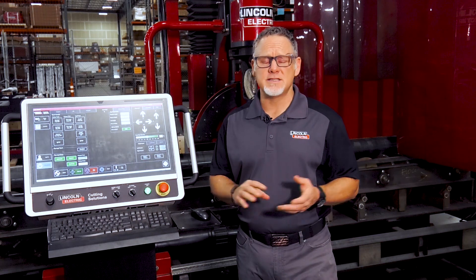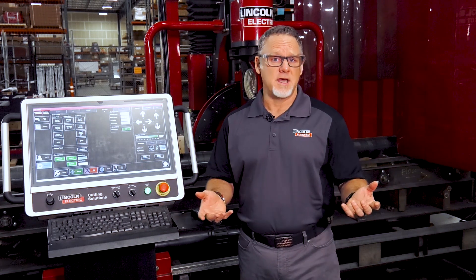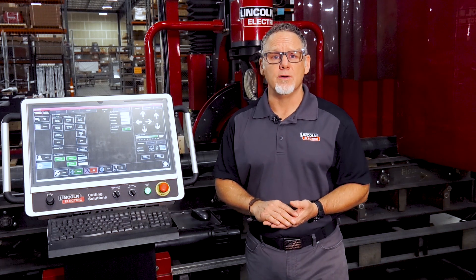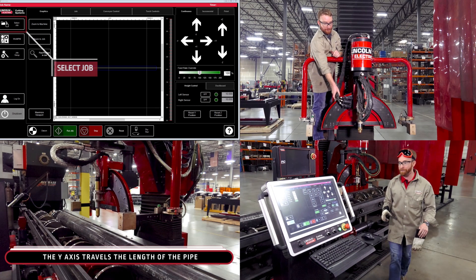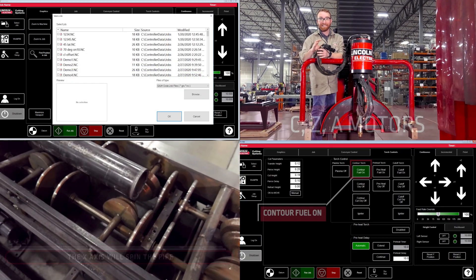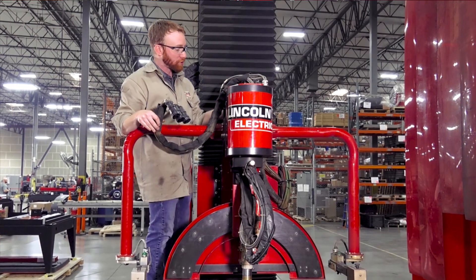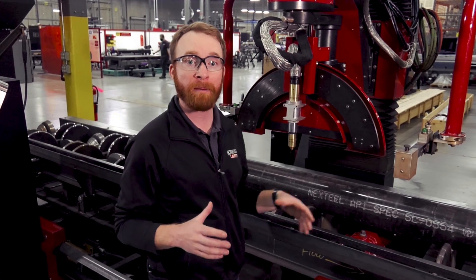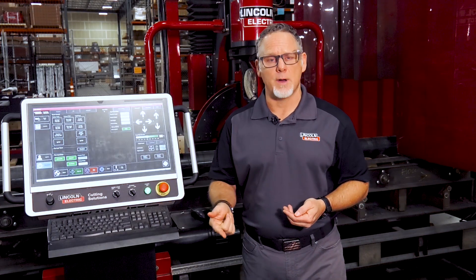Training is a critical element for any CNC system that you buy. What happens when your operator quits or is sick? You need to train somebody new. With Lincoln Electric, we have the Vernon Tool Academy. This is an online program that offers 24 hours a day, seven days a week access to train your next operator. We're going to cover operation of the system, maintenance, and calibration, ensuring that you have a new operator as quickly and as easily as possible.